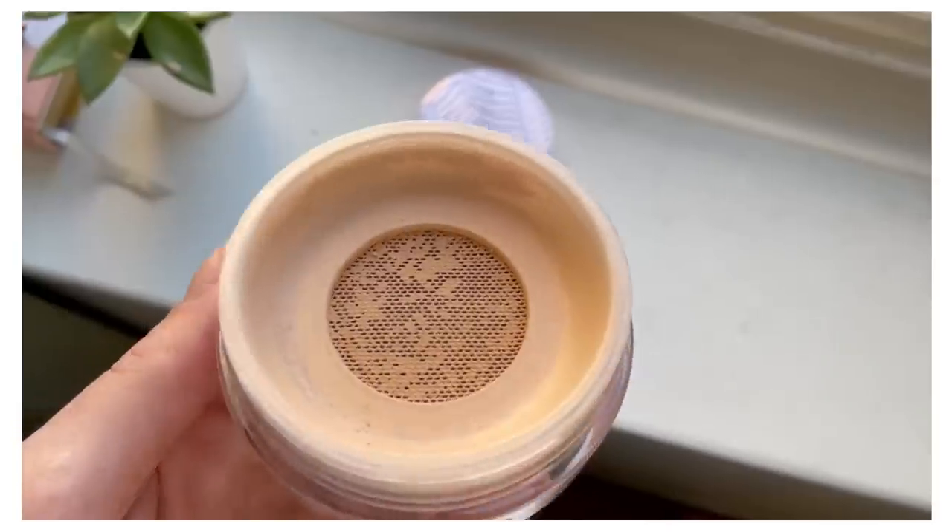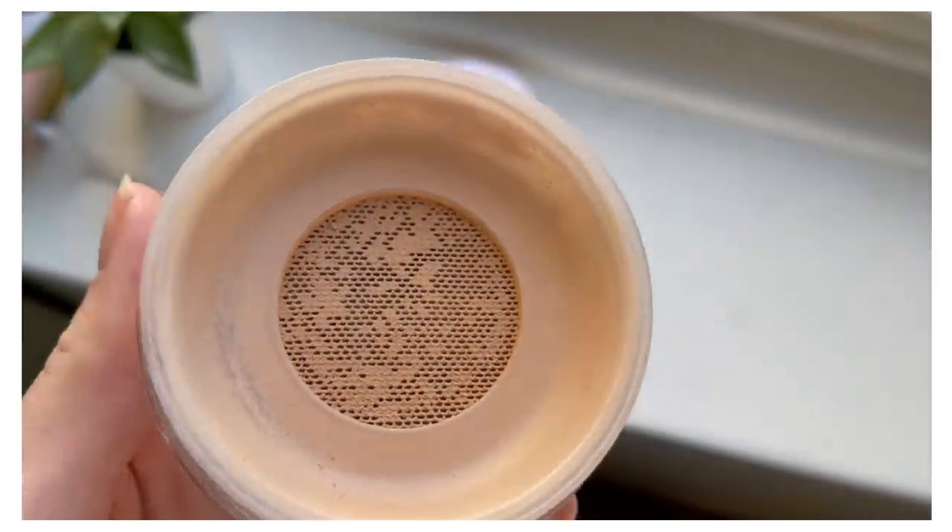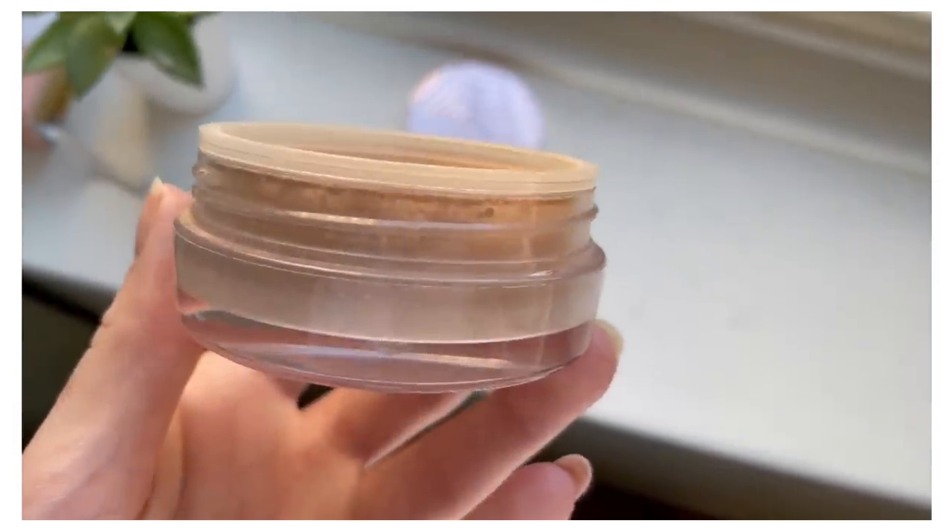This is a loose powder foundation, which is the main reason this didn't go viral this year because powder foundation just doesn't get a lot of attention. But I've mentioned in multiple predictions videos over the years — every year I'm like, next year is going to be the year of powder foundation. And then it doesn't happen. But I actually do think 2023 is going to be the year of powder foundation.